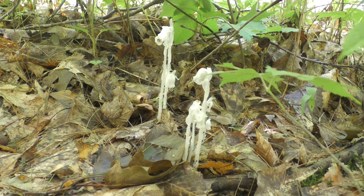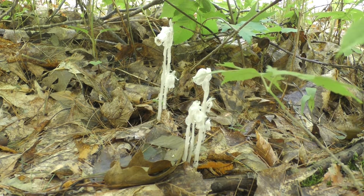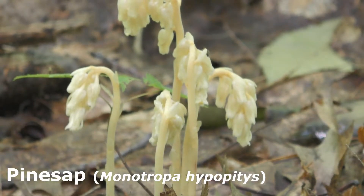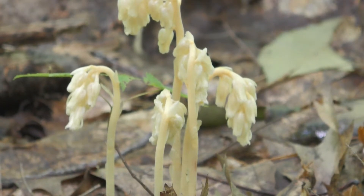The Indian pipe jumps into that system. What they do is parasitize the fungus to get their nutrients, which ultimately came from the green plant. Because they don't need sunlight to do this, we often find them in very dark places on the forest floor. Here we have a plant called pine sap, also in the genus Monotropa.